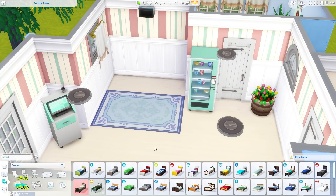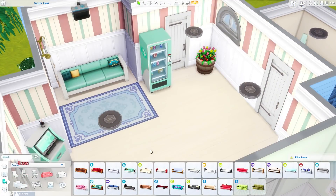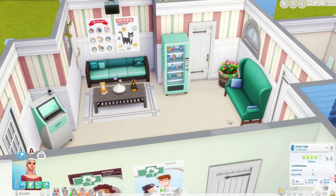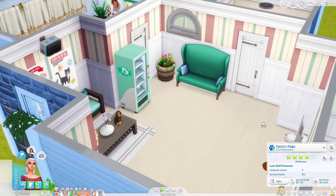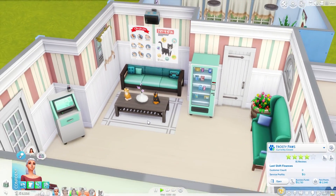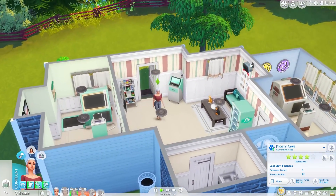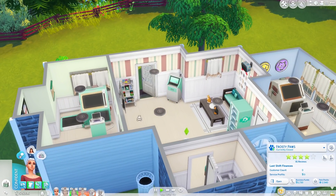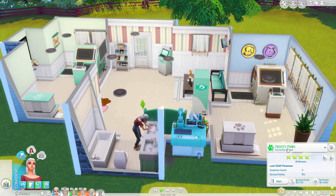I feel like these couches and this rug were not the ones I chose — pretty sure they weren't, so let's replace those. This one is matching our mint theme. I've added two more couches and a table, replaced that, put some cute little sculptures on there. Our Christmas music is blaring a little loud — kind of wish we could turn it down, but all right.